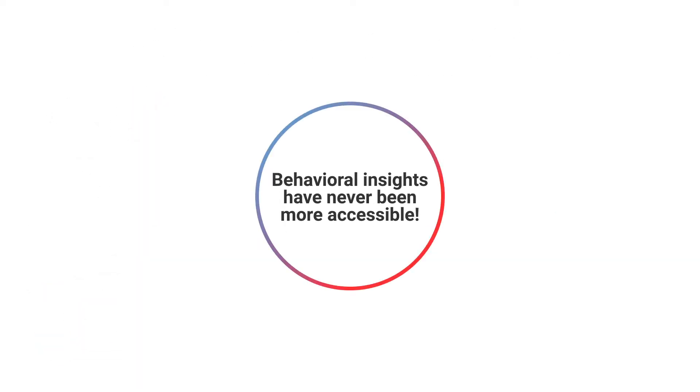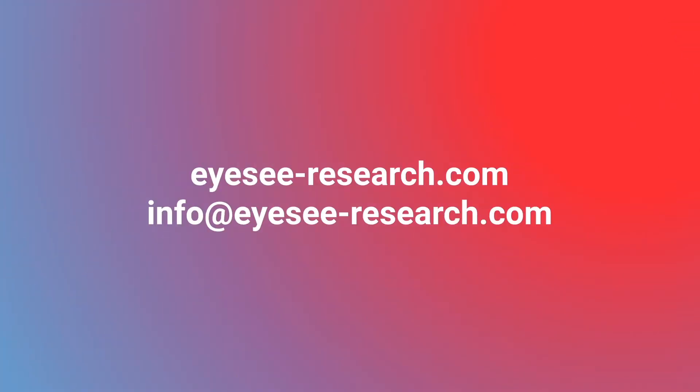Behavioral insights have never been more accessible. Understand behavior. Grow further with iSee.